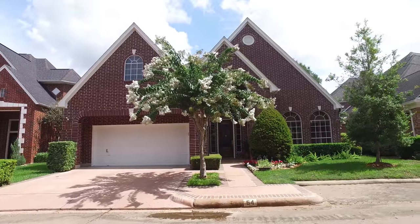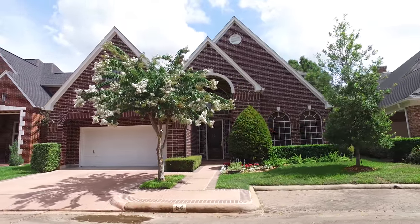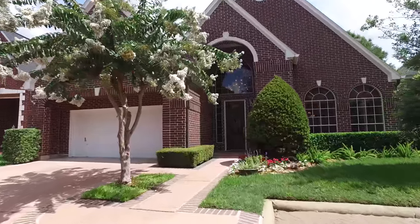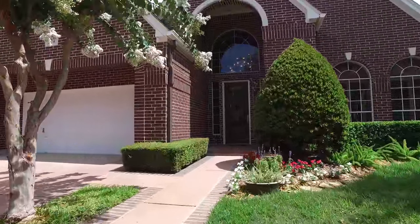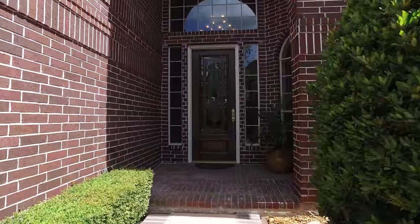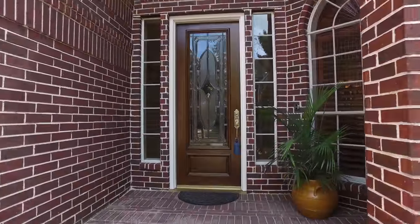Welcome to the walkthrough video tour of this beautiful home located in Sugar Land, Texas. This perfectly manicured front lawn and professionally landscaped flower beds only add to the curb appeal of this gorgeous home.